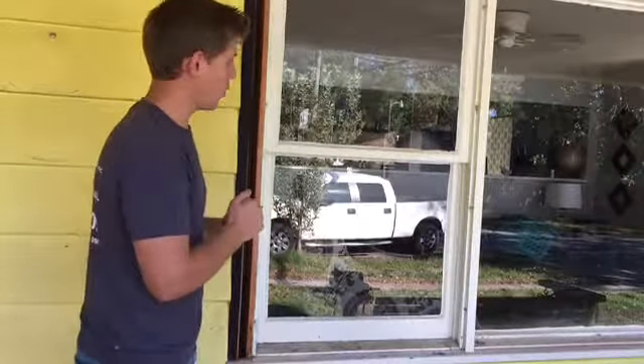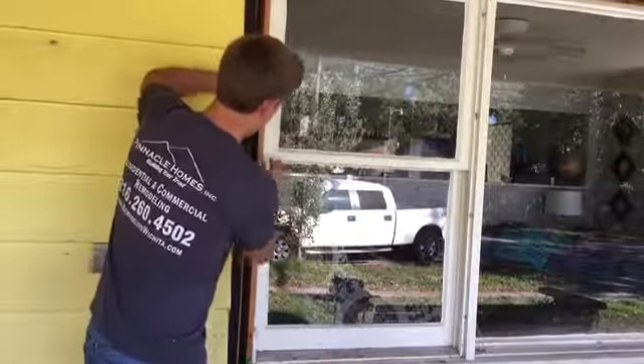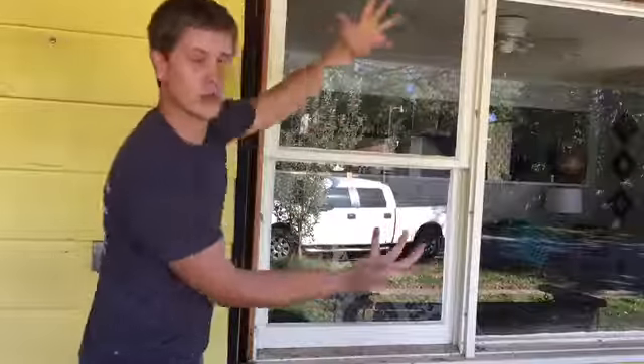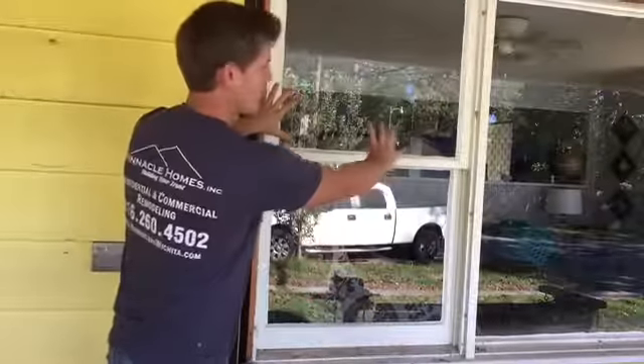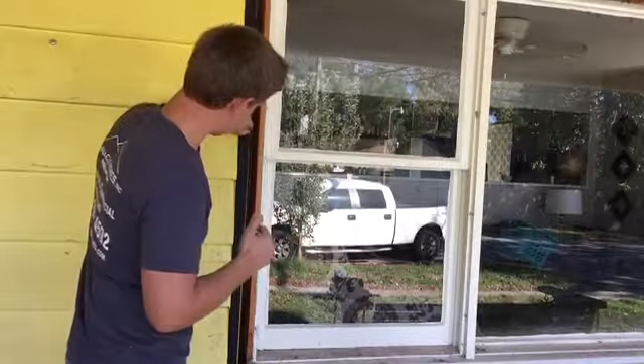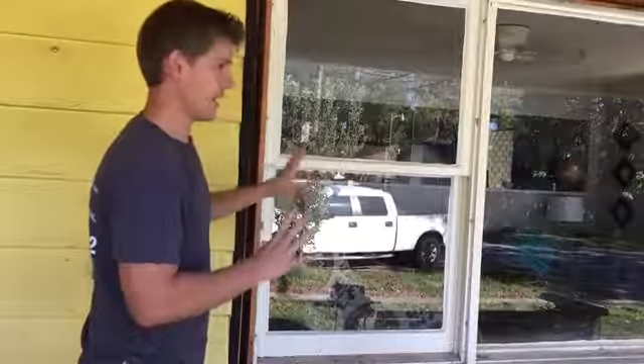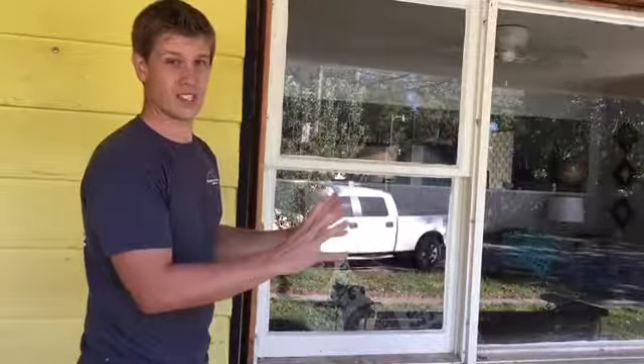What we're going to do is what's called a new construction window. We're going to take the frame out, take the sash out, take the whole unit out, and put a whole new window in. We're going to foam in this gap right here, put the new trim on outside and new trim on the inside. We'll caulk around and everything will be completely sealed.